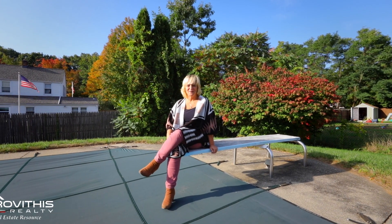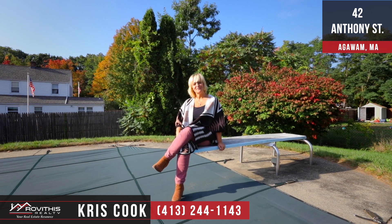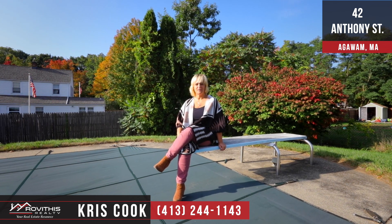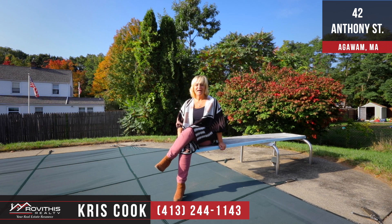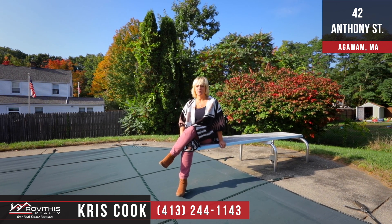I hope you enjoyed your tour here at 42 Anthony Street in Agawam. If you have any questions on this listing or any other listing, please call me at the number below. At Rovithis Realty, we believe who you choose to work with matters, and I want to work with you.